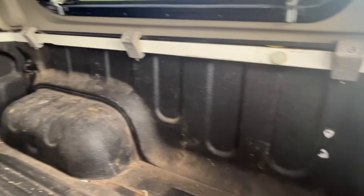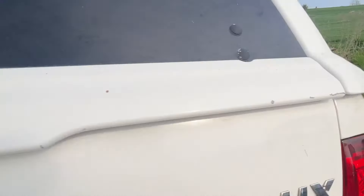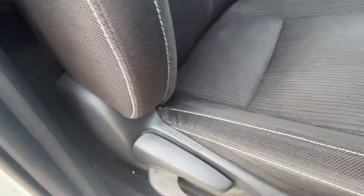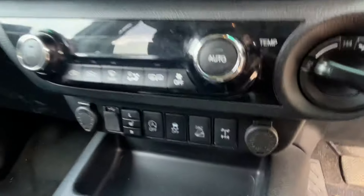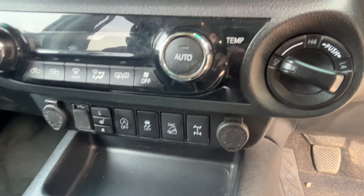This has got a Linex spray-on liner in the bed, which is really good, plus side steps. There are airbags on the driver's seat and heated seats in this truck as well. You've got selectable four-wheel drive — running two-wheel drive all the time, slip into four-wheel drive as and when you need it depending on conditions.